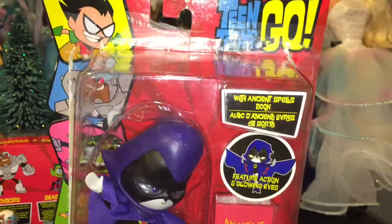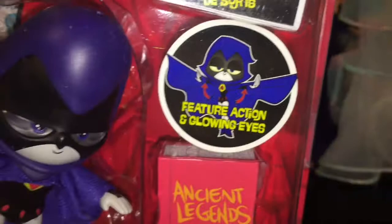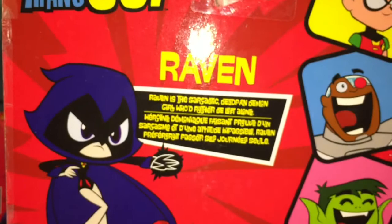Now let's open up this Raven toy. But first let's take a look at this really cool packaging. Up here it says Teen Titans Go — Raven — with an enchanted spell book and a feature action and glowing eyes. On the back it shows pictures of Robin, Cyborg, Beast Boy, Starfire, and Raven. It says Teen Titans Go — Raven is a sarcastic deadpan demon girl who'd rather be left alone.